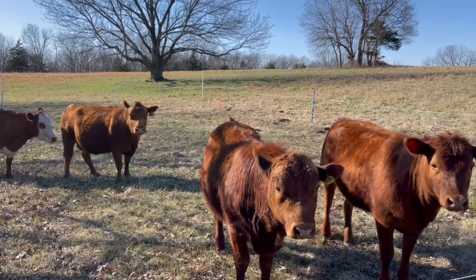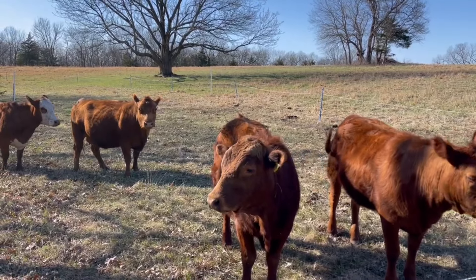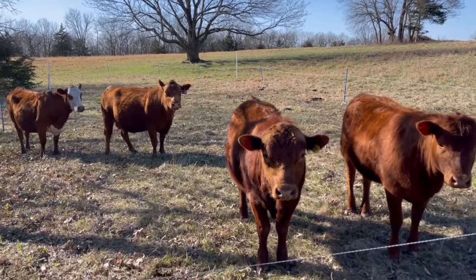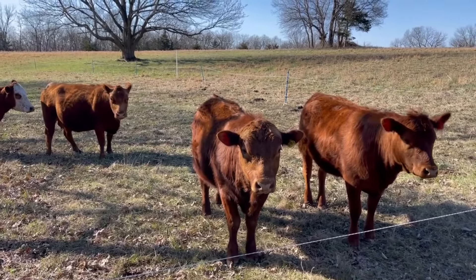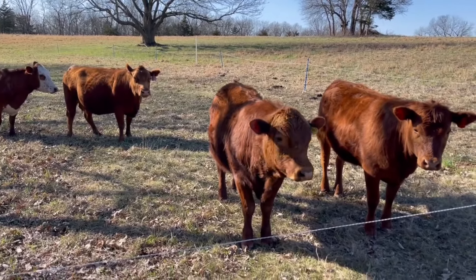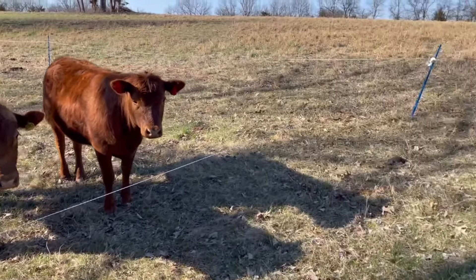One of these days when I get a tripod or a selfie stick, I'll do a video of the herd walking all the way up to wherever I'm going and about to give them some new grass. But right now we're going to take this poly wire out.